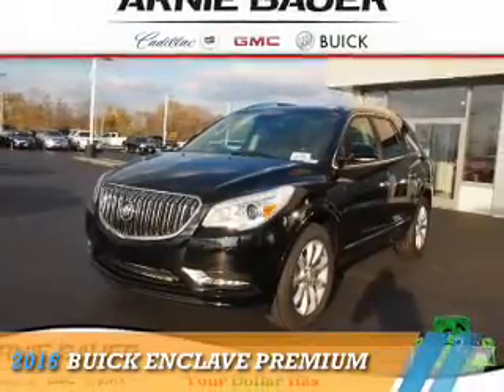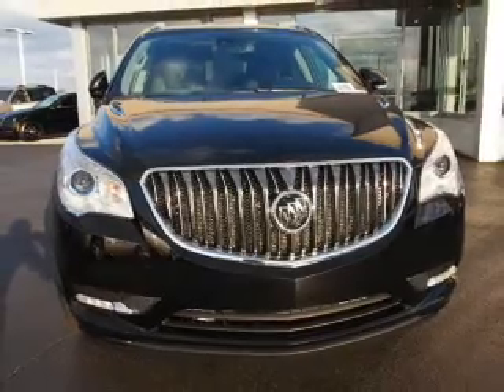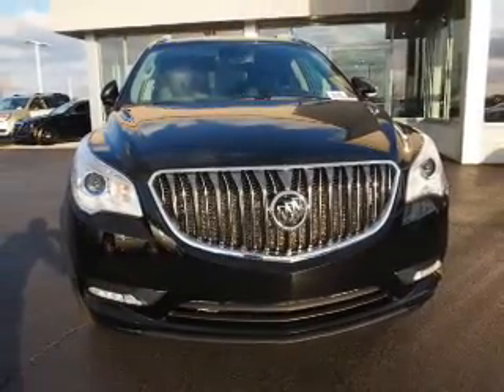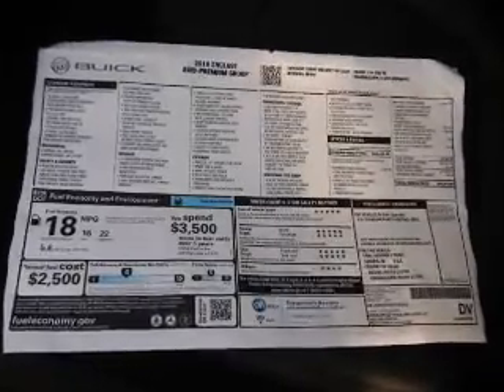Presenting the 2016 Buick Enclave. It's powered by a 3.6 liter 6 cylinder engine and an automatic transmission. The features include blind spot sensors,